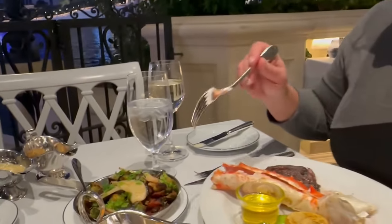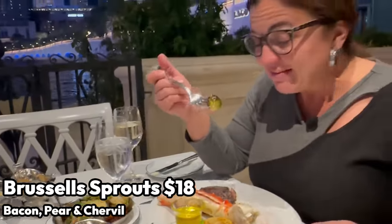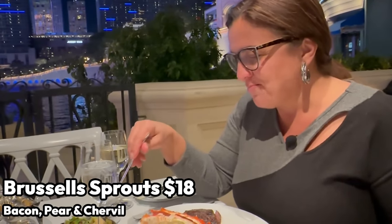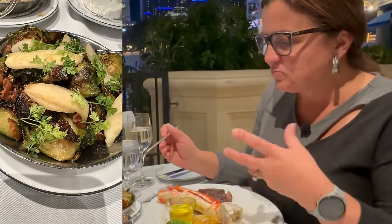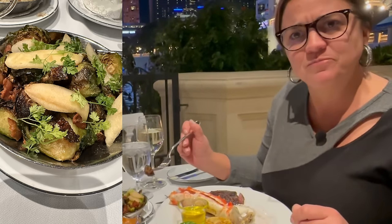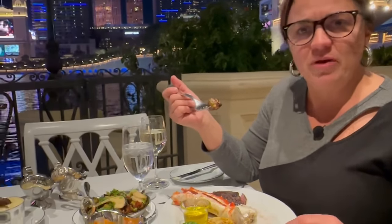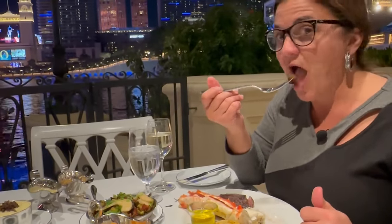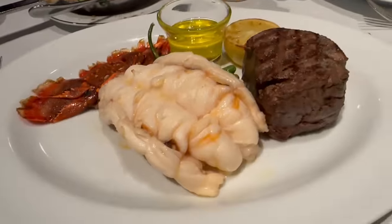Let me just take a quick bite of the brussels sprouts, because as Josh and I mentioned we haven't had vegetables in probably a week. Nicely charred brussels sprouts with bacon, and it looks like pear or apple in there. I don't see any sauce, which is okay by me. I love the char — I'm a big fan of brussels sprouts. Delicious!